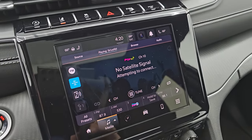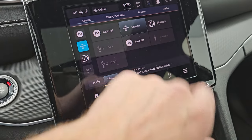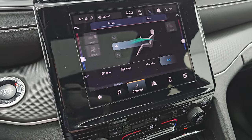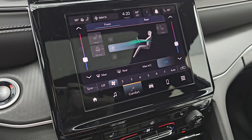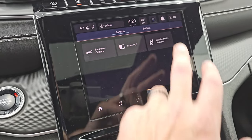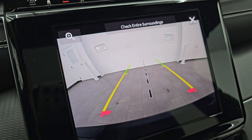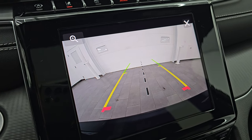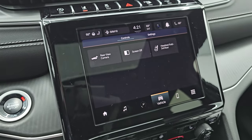You get the Uconnect 5 8.4-inch touchscreen radio with AM, FM, and Sirius XM radio capabilities, as well as Bluetooth and USB hookups. You also have climate controls here with dual climate controls, heated seats, and heated steering wheel. You also have your backup camera, which is HD and crystal clear — so if you put a hitch on this vehicle, you could get hooked up to your camper or trailer the first time, every time. You can even zoom in on the potential hitch right there.